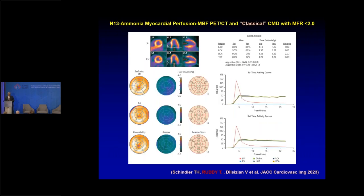Here's a case of classical coronary microvascular dysfunction. Hyperemic flow should be more than 2, but here it's 1.23. Resting flow is 1.2 — borderline normal for our lab. Flow reserve is 1.0. This patient has classical microvascular dysfunction mainly due to reduction in hyperemic flow.